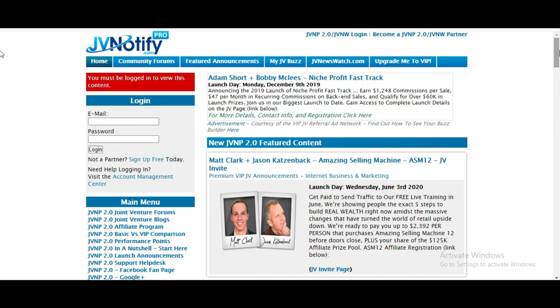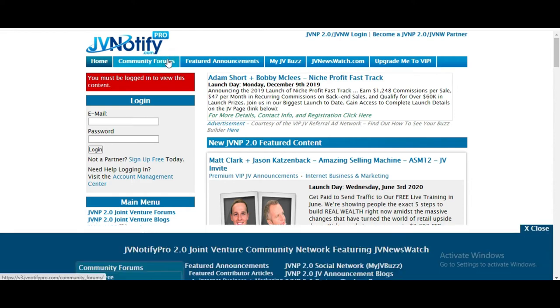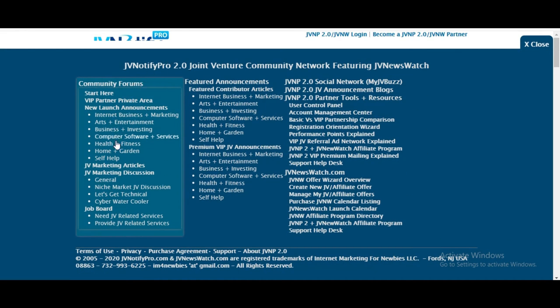You'll get alerts way in advance, before the majority of people get information in regards to products that are coming in the near future. So you need to get this underneath your belt. There are community forums here in all different niches.